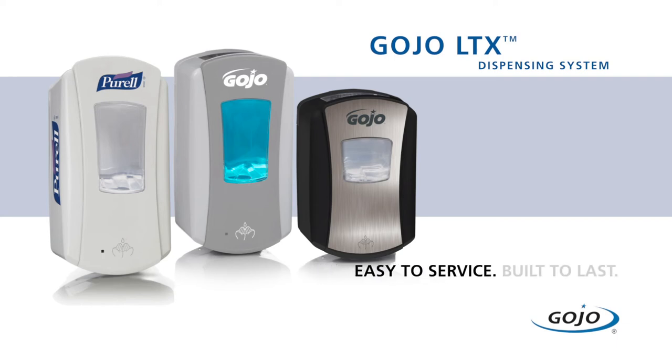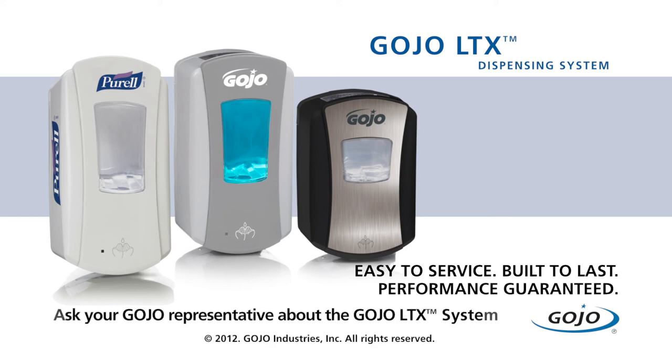Reliable, easy servicing, and smart, trouble-free electronics, backed by the Gojo Lifetime Performance Guarantee. Ask your Gojo representative how the new LTX dispensing system from Gojo fits your environment.